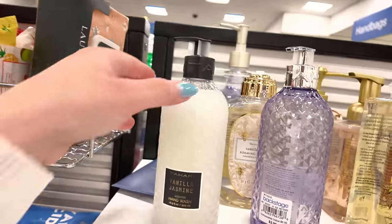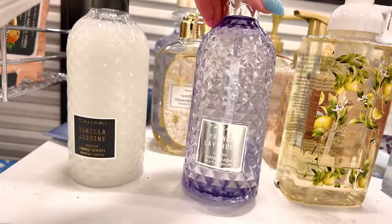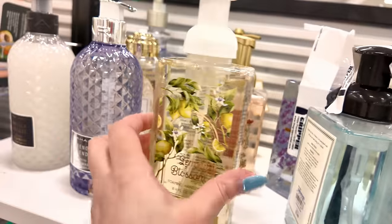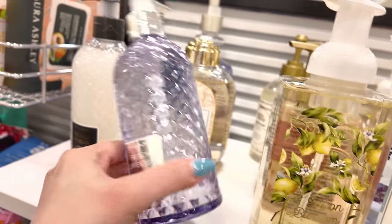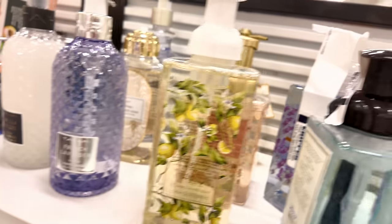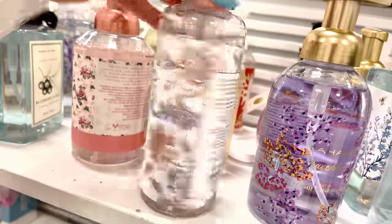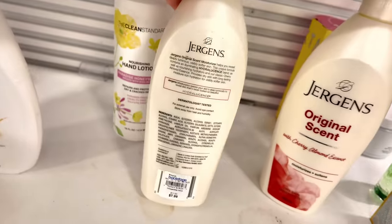They have hand wash here — Tahiri French Lavender Hand Wash for $3.99. There's also a Lemon Blossom foaming hand soap for $5.99. I use the foaming hand soap at home — it's less messy! There's another foaming hand soap with vanilla and coconut, 16 ounce, for $5. Not bad! And some Jergens body lotion for $7.99.